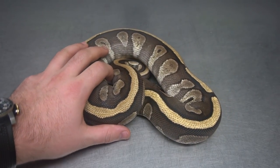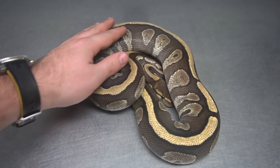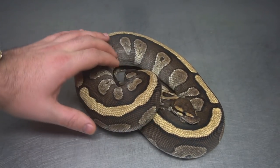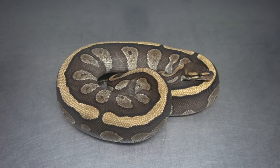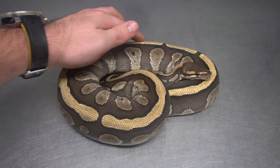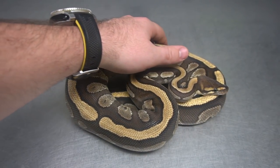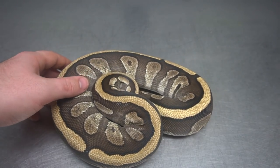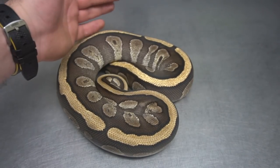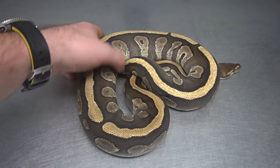This is a Red Stripe Mojave Fire. I really like the Red Stripe stuff. I think it's going to do some really cool things in other projects beyond Clown. Naturally I'm going to try and mix this into Puzzle. It almost has that GHI Mojave look — this stripe is really really bright. Who knows what it'll do in Puzzle, in Lavender, in Desert Ghost. I'd love to see all those combos, so we're going to mix this into some puzzle stuff and see what we can get.